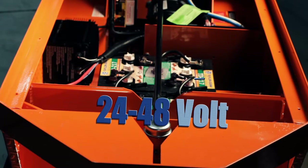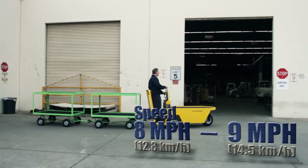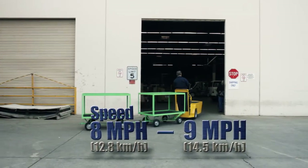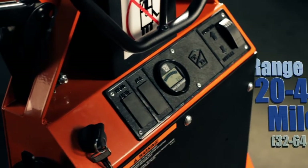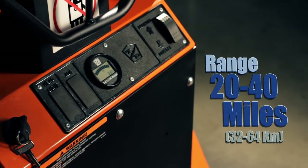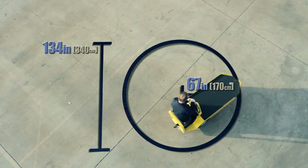Stock Chaser models range from 24 to 48 volt vehicles with maximum speeds of 8 or 9 miles per hour. These electric vehicles can travel 20 to 40 miles in just one charge. The Stock Chaser has a turn radius of just 67 inches and a clearance circle of 134 inches.